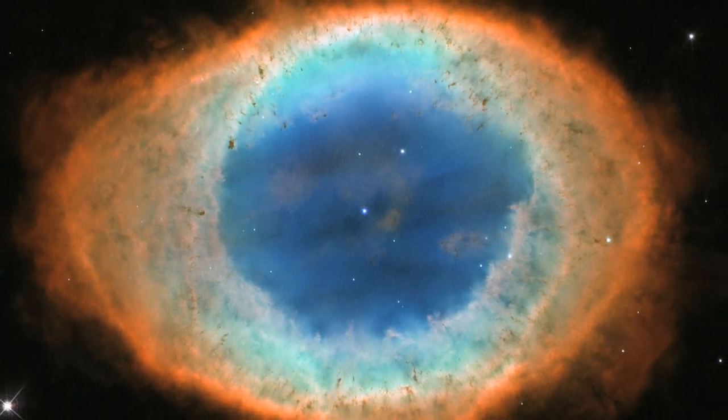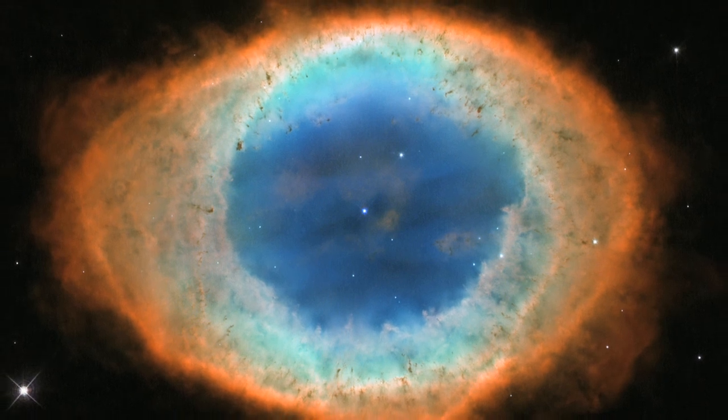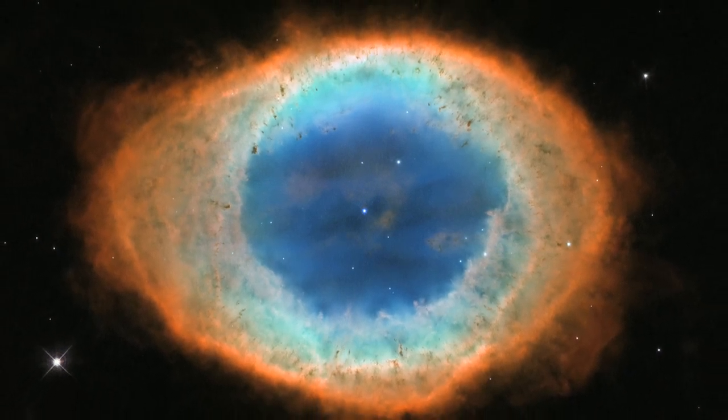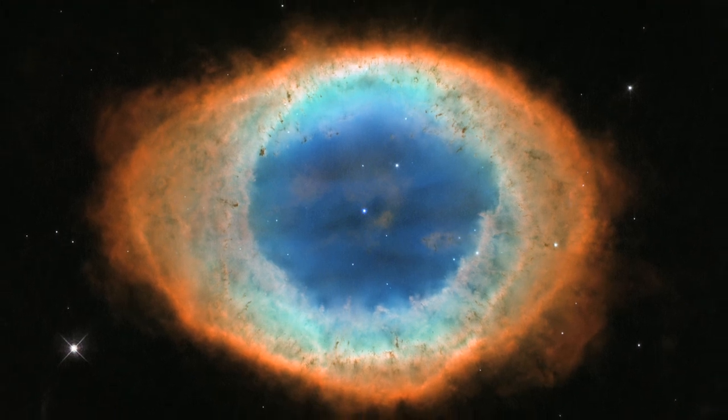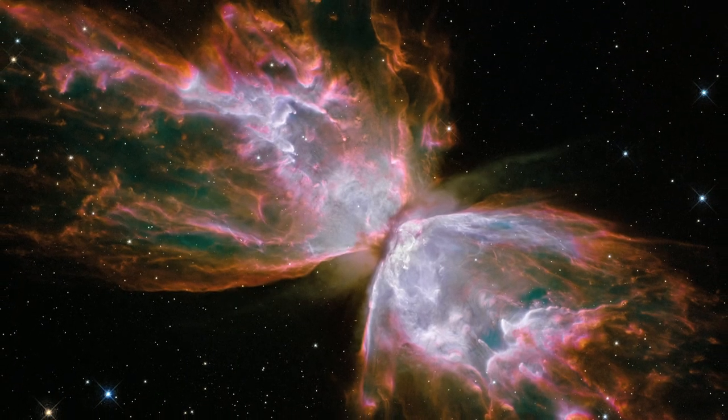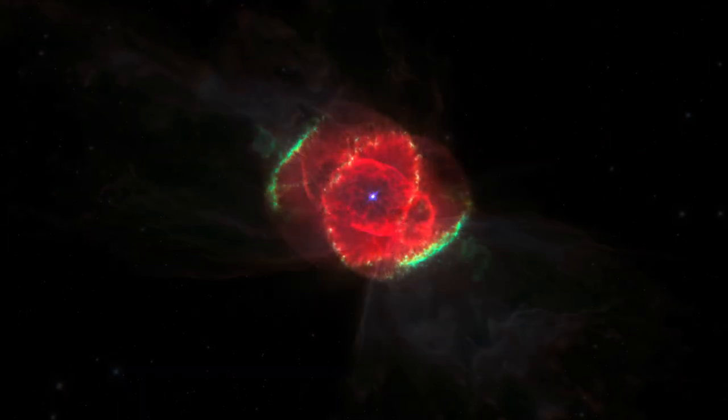Although this nebula is one of the most famous objects in our skies, more than 200 years after its discovery, astronomers are still unveiling some of its secrets. There are many beautiful and very distinctive nebulae out there, and Hubble has imaged many of these over the past 20 years or so.